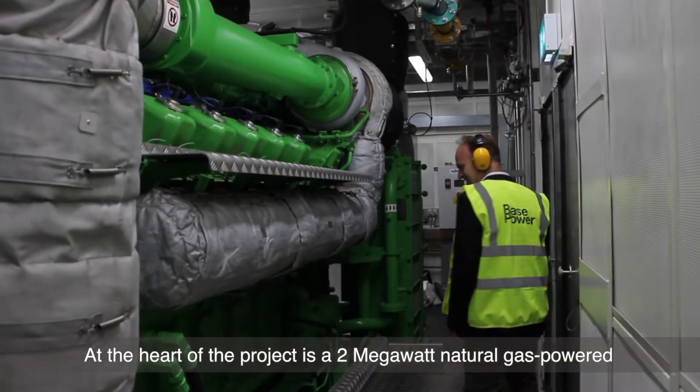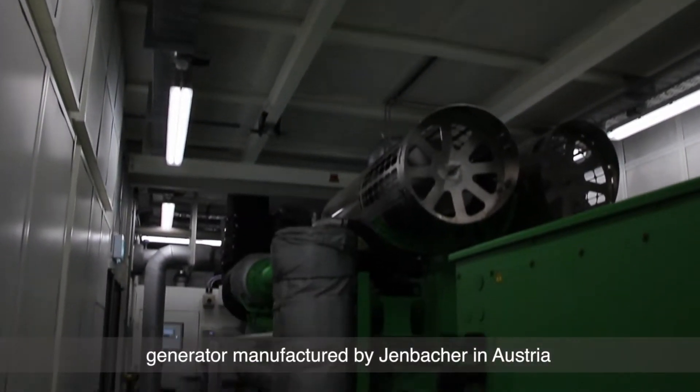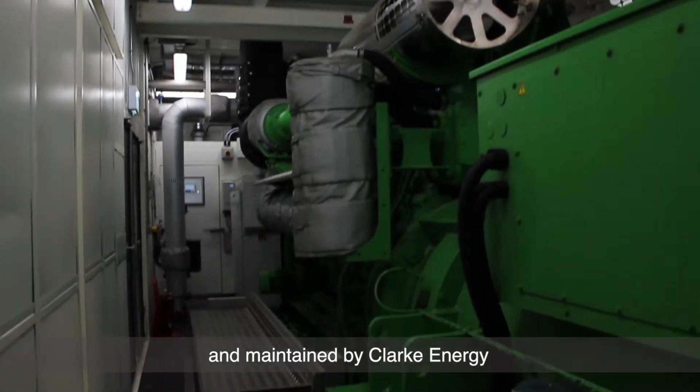At the heart of the project is a two megawatt natural gas powered generator manufactured by Janbacher in Austria and maintained by Clark Energy.